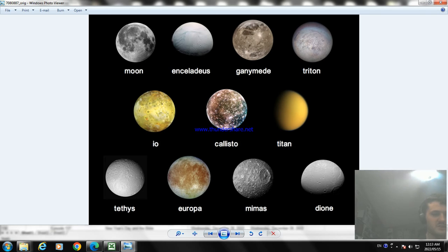Now the next one is called Dione. Dione is another moon of Saturn, discovered by Giovanni Cassini in 1684. It was named Dione from Greek mythology, and it is designated Saturn 4. So that's another moon of Saturn.